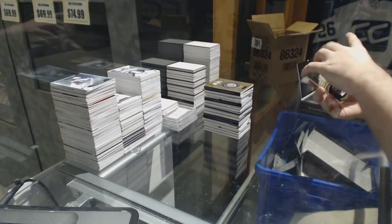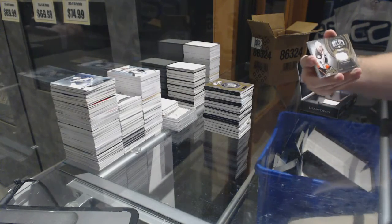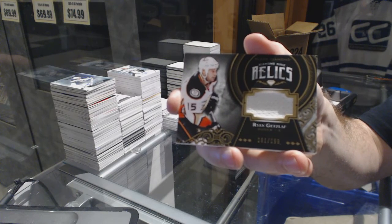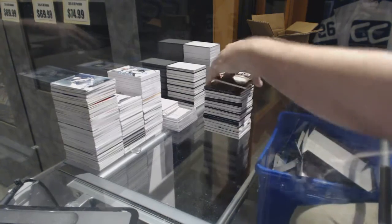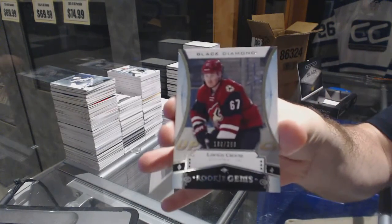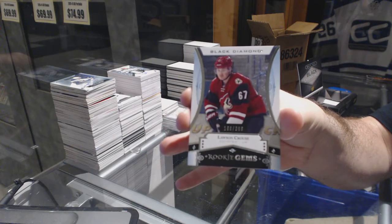For the Anaheim Ducks, we've got a Diamond Mine Relics to 199 — Ryan Getzlaff. And for the Arizona Coyotes, number to 399, rookie gems — Lawson Crouse.